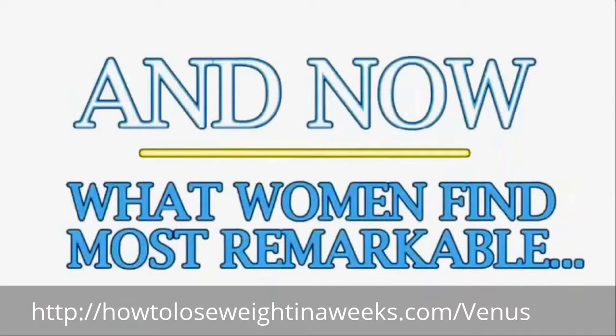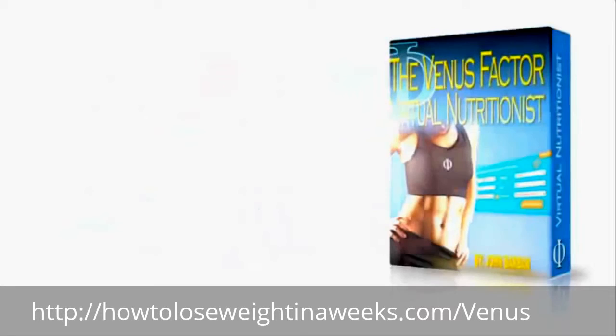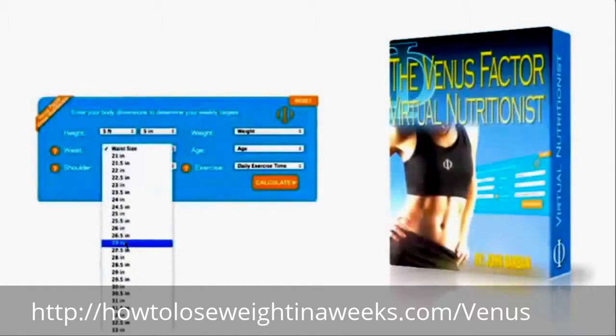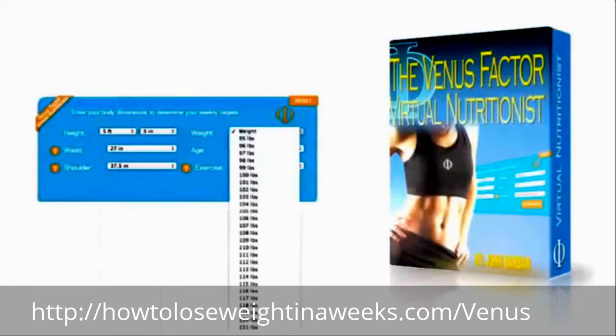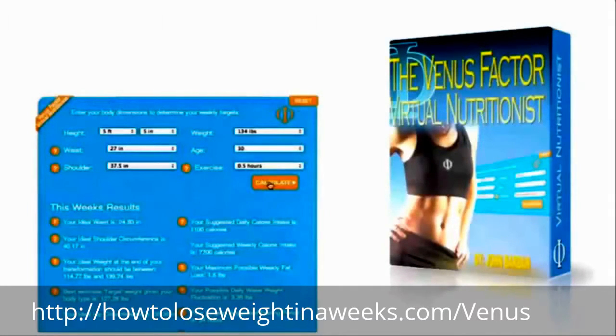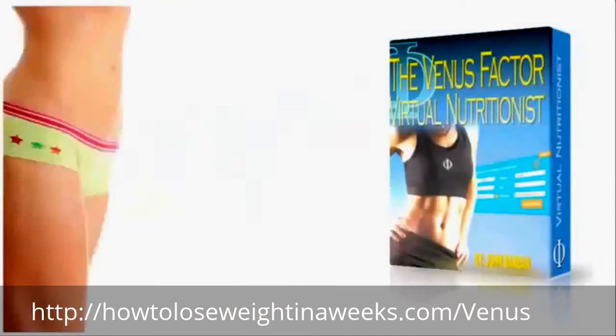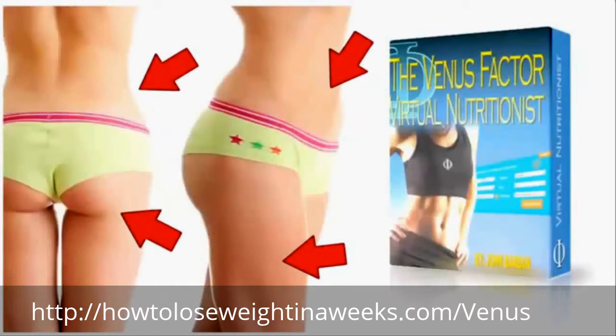And what women find most remarkable: the groundbreaking Venus Factor virtual nutritionist that shows you exactly what to eat and when for the next 12 weeks to disintegrate fat from your problem areas. Your virtual nutritionist is designed to help make every 10 pounds you lose look like 20 by burning fat from where you visually need it most.